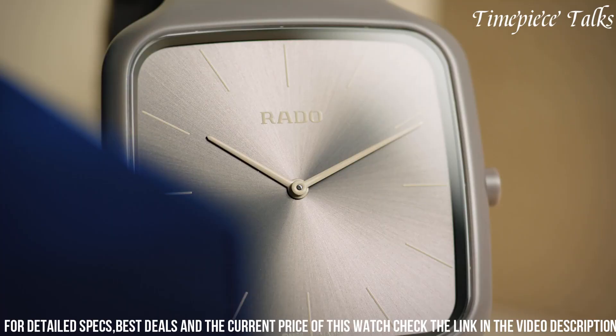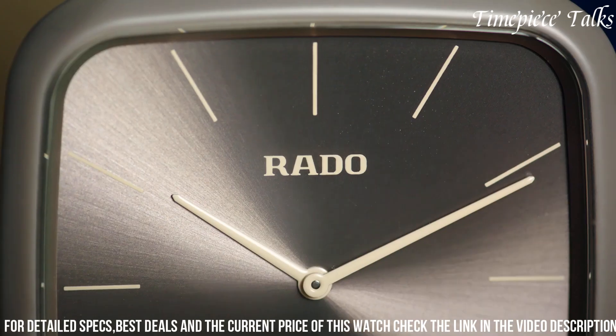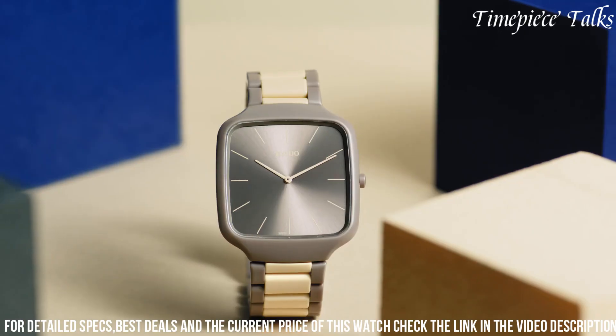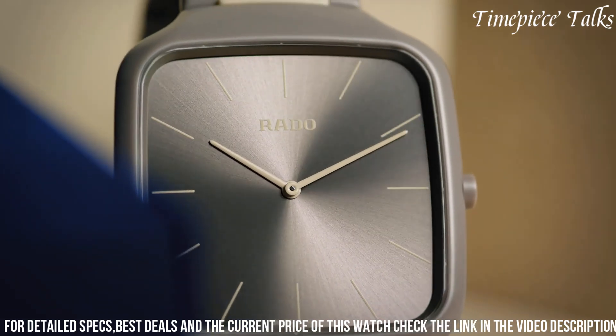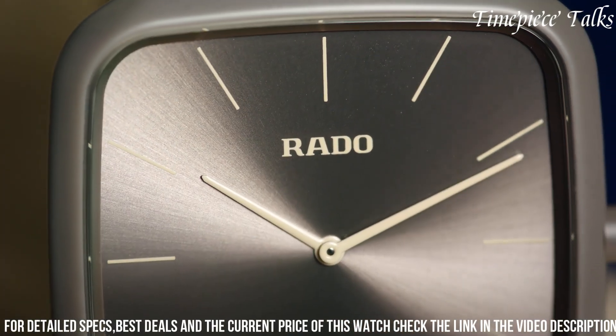Powered by a quartz movement, the Rado True Square Thin Line offers precision and reliability. With its seamless blend of design, color, and craftsmanship, this timepiece is a true testament to Rado's commitment to artistry and innovation.